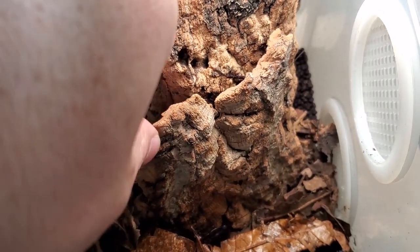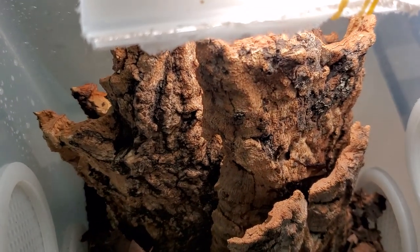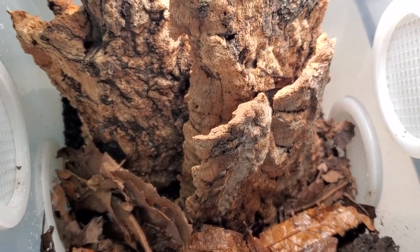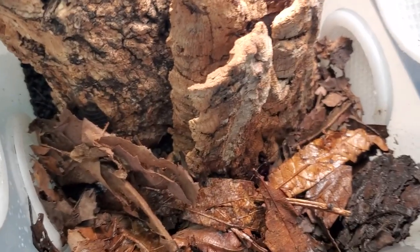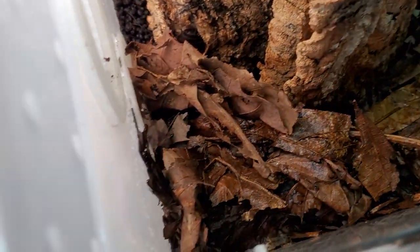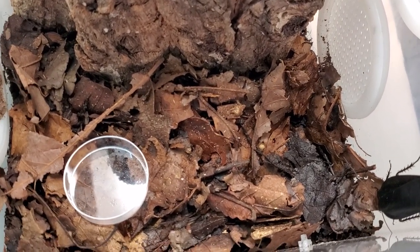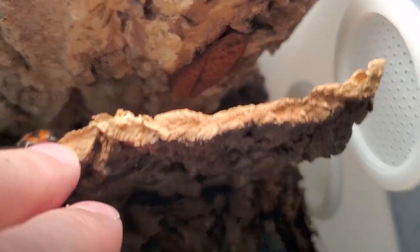So this is the first species I wanted to show you — the biggest of the Rhabdoblata genus if I'm not mistaken: Rhabdoblata imperatrix. I'm waiting for the adults to show up and I think they will be massive. Now moving on to a species which I just got today, just arrived.